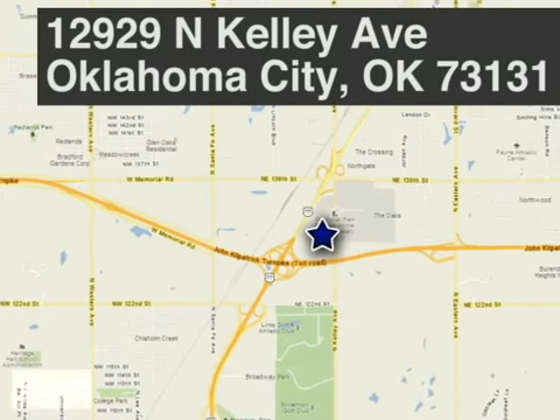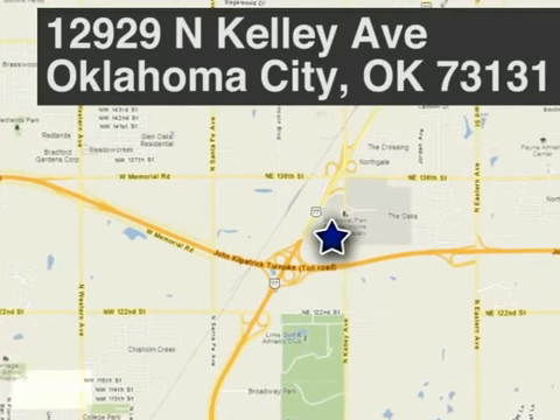We're located at 12929 North Kelly Avenue in Oklahoma City, Oklahoma.